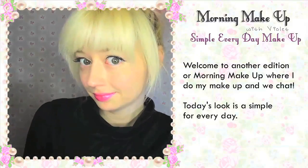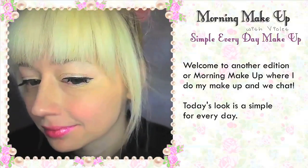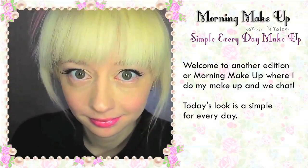Welcome to another edition of morning makeup where I do my makeup and we chat. Today's look is simple for everyday.